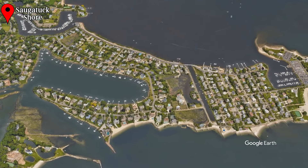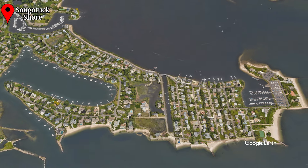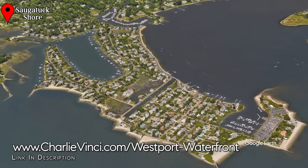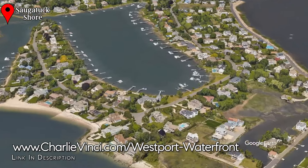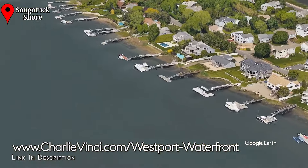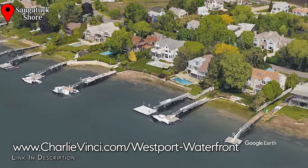Let's start in Saugatuck Shore. There are actually two neighborhoods here. To the left of the line is Saugatuck Shore and to the right of the line is Saugatuck Island. They are separated by a narrow body of water. Saugatuck Shore hosts the tranquil Bermuda Lagoon, which as you can see is an excellent place for a dock. This bay is accessible at all tides, making it a boater's dream. In fact, there's no other place quite like this lagoon in the entire Gold Coast.